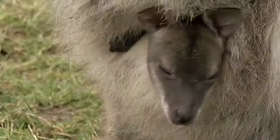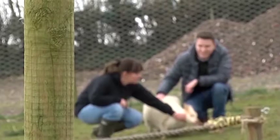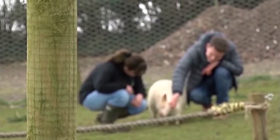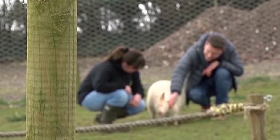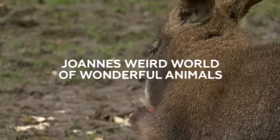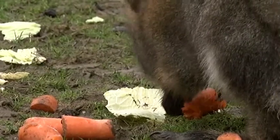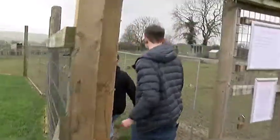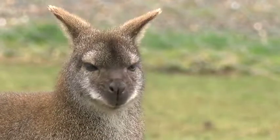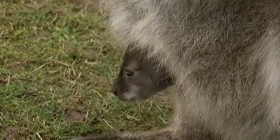Catching a glimpse of a baby joey is a rare sight in itself. Join us in a bit where we'll meet one of the oldest and rarest wallabies in Joanne's weird world of wonderful animals. That's incredible — look, you can see his little head there!